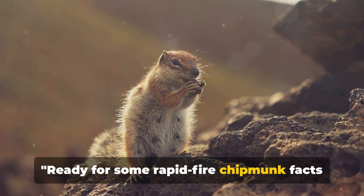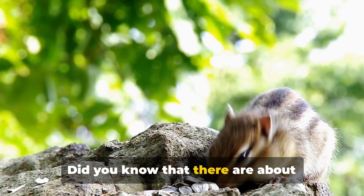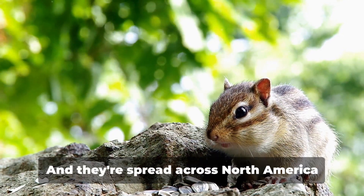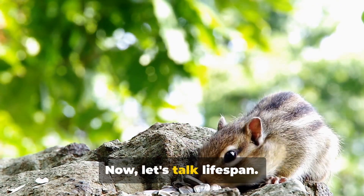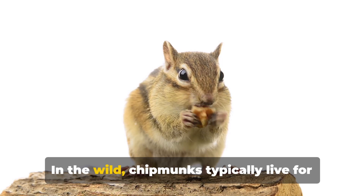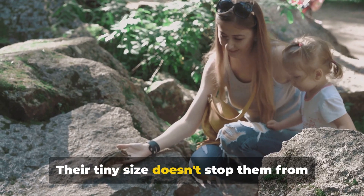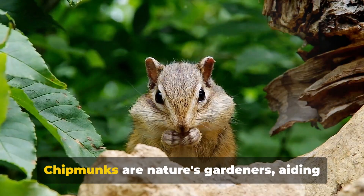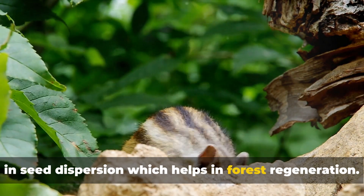Did you know that there are about 25 species of chipmunks? They're spread across North America and Asia. In the wild, chipmunks typically live for about three years. Their tiny size doesn't stop them from playing a significant role in the ecosystem — chipmunks are nature's gardeners, aiding in seed dispersion, which helps in forest regeneration.